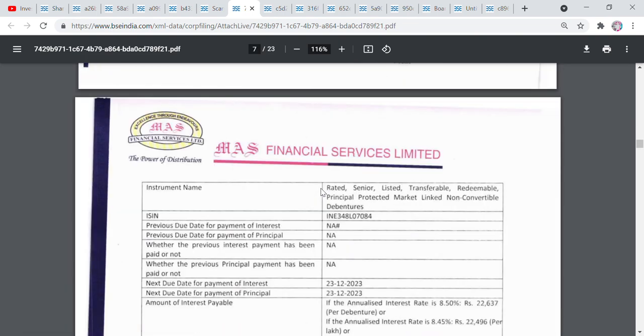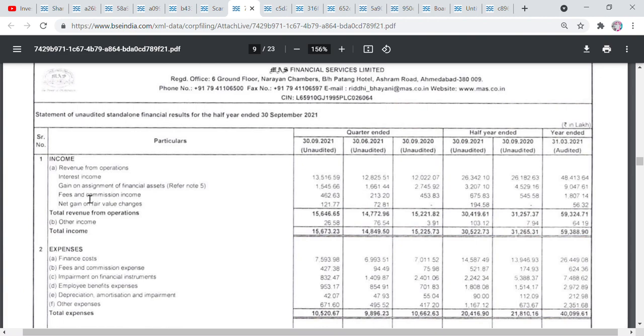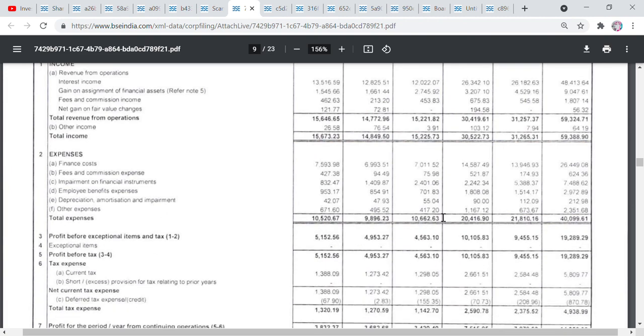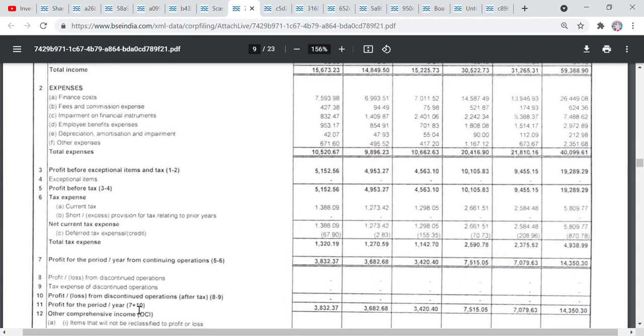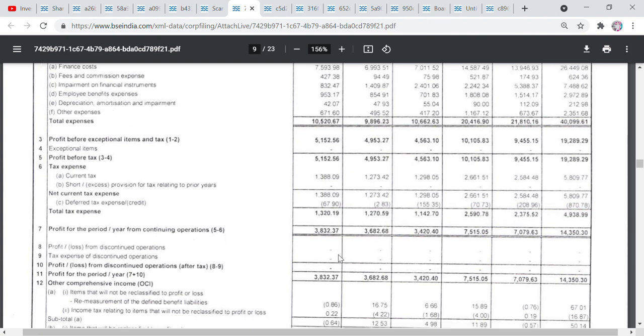Let's see — it's Mass Financials. If we talk about total income — Rs. 15,630, and Rs. 14,000, and Rs. 15,225. So yearly and quarterly basis, company income is slightly reduced, but expense is increased. Yearly basis income is reduced, but quarterly basis is increased. There is no exceptional item adjustment here. If we talk about profit for the period — 3,832, 3,682, 3,420 — yearly and quarterly basis, which is also a good profit for the company.